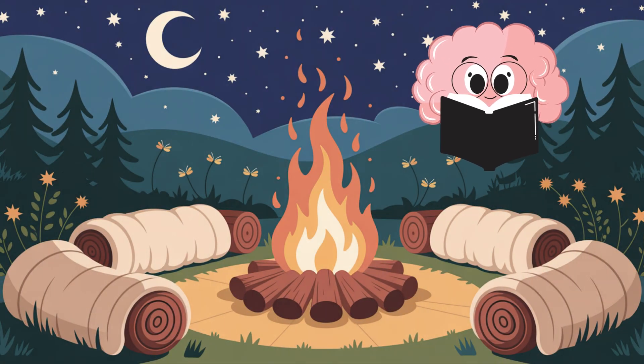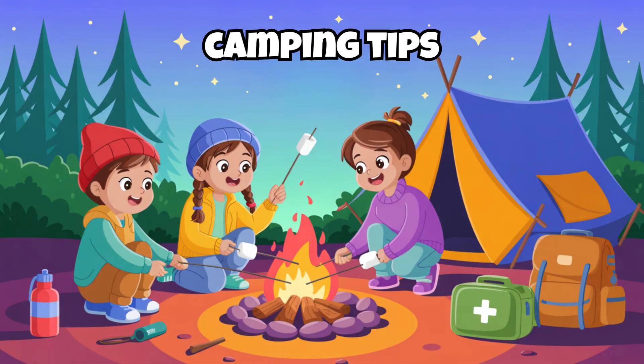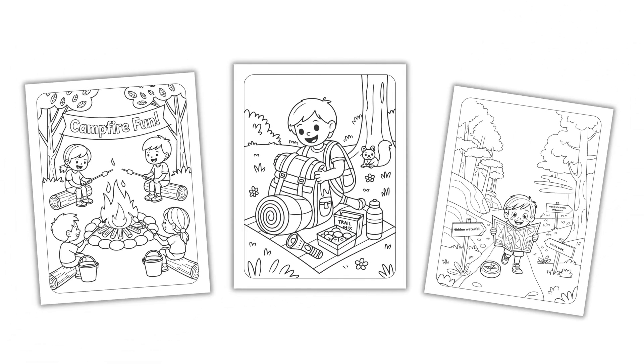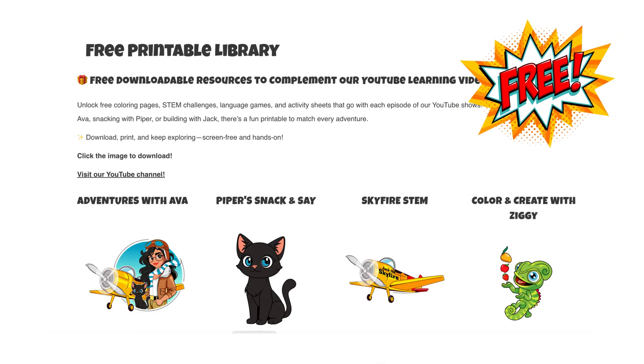For more nighttime know-how, check out our book Camp Out. It's packed with camping tips, nature fun, and safety smarts. Plus fun facts, games, and coloring pages for your next outdoor adventure. You can download activities from the free printable library on our website.